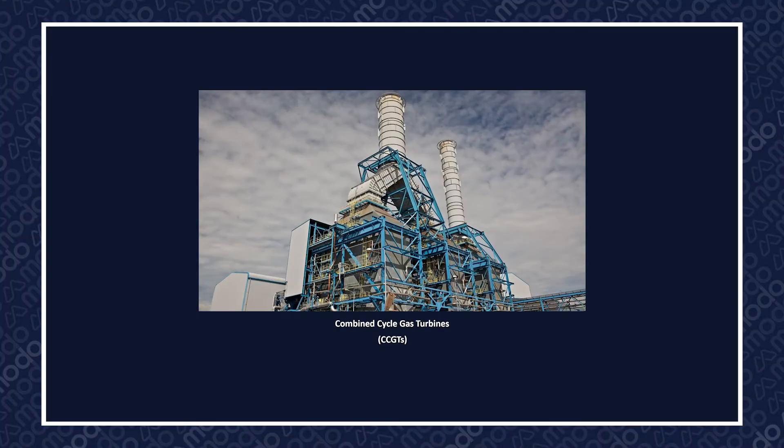Hi folks, Neil from Modo here, and today we'll be looking at one of the most common forms of power generation across the globe: combined cycle gas turbines, or CCGTs.